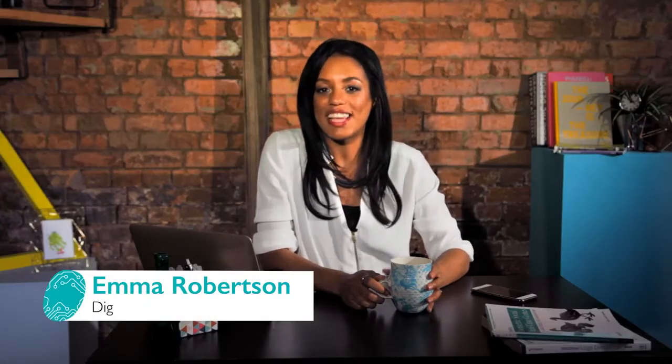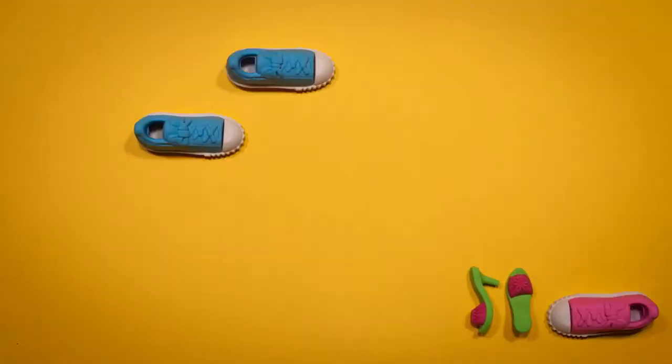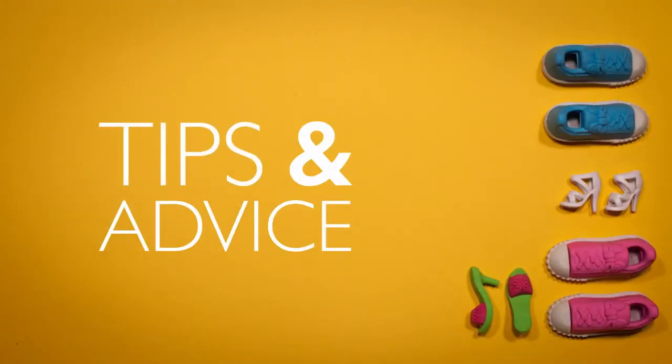Hi, I'm Emma, an online safety campaigner and you're watching the Live My Digital video series. Today's topic is the digital footprint. This video gives you an introduction to the digital footprint, how your child could use their footprint to their advantage, as well as offering tips and advice to your children on how they can protect and clean it up.